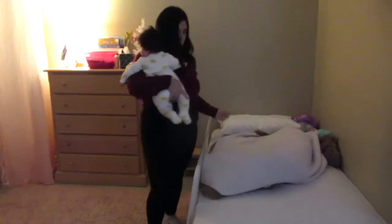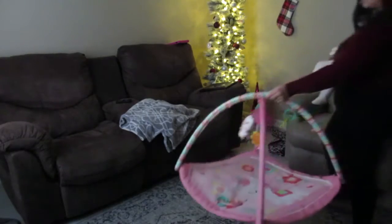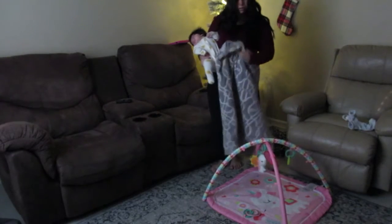Another thing that I found really helps Amelia be more entertained during the day is bringing her little play gym into the living room instead of just keeping it in Leah's room — she got kind of bored of that. I like to pad it up with a little more cushion, so I add a throw blanket since the bottom is a little rough, which helps her head a little.